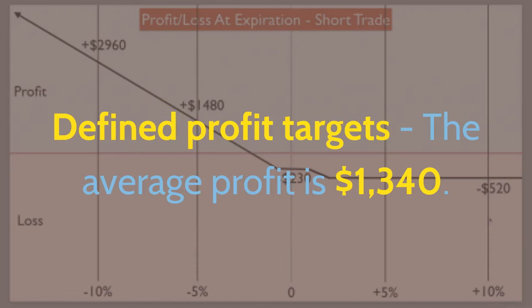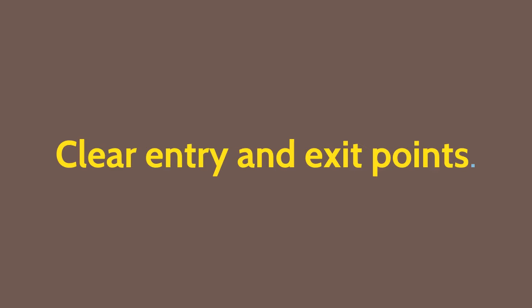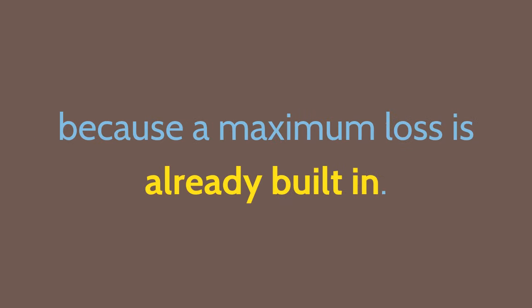Defined profit targets: the average profit is about $1,340. It's very easy to open and close trades with no complicated spreads and no overnight worries such as big moves, price gapping, or assignment of stock. There are clear entry and exit points, no adjustments necessary — it just works or it doesn't. Relaxed, informed, and thoughtful trading. No need for placing stops because a maximum loss is already built in.